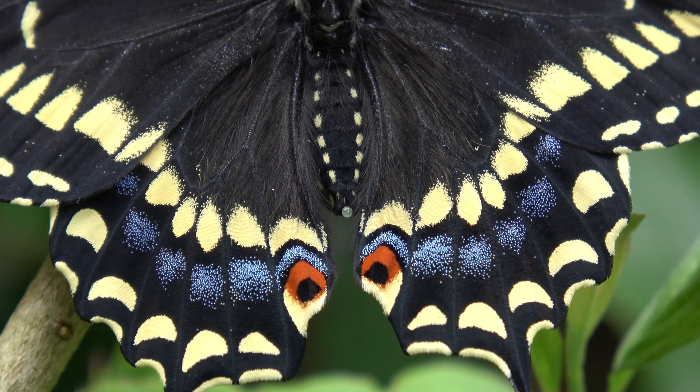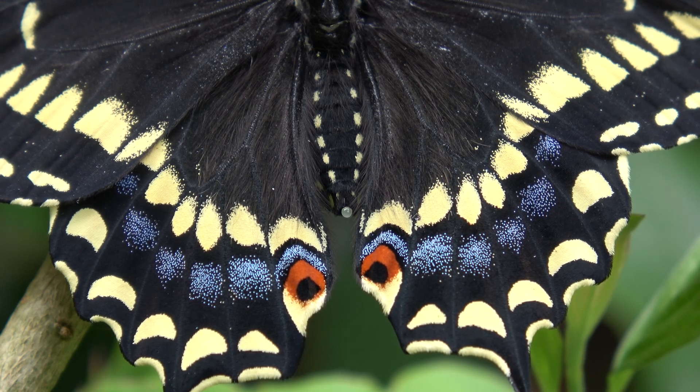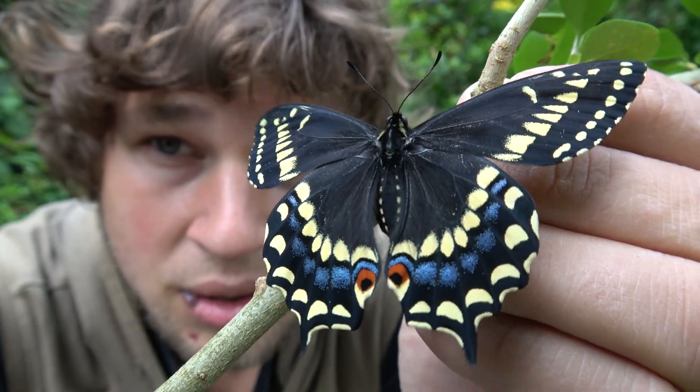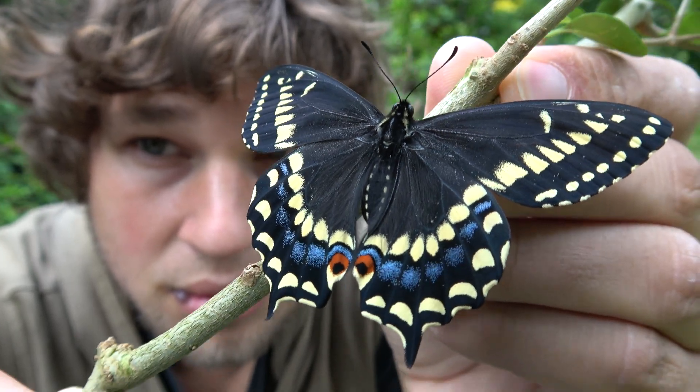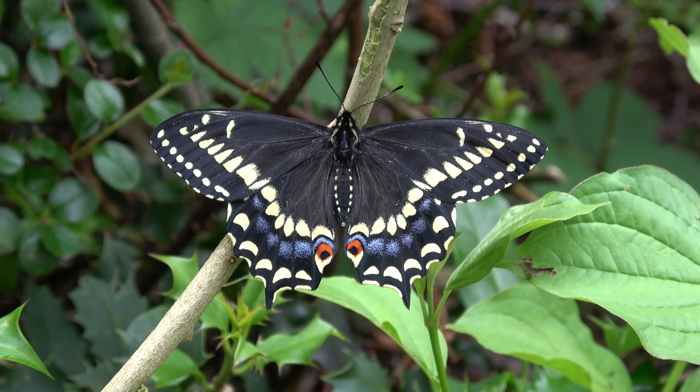The larvae are similar to those of the Black Swallowtail, and they use various members of the Carrot family or Apiaceae — particularly Scotch Lovage along the coast and cow parsnip or Heracleum maximum inland, but also a species of Angelica.